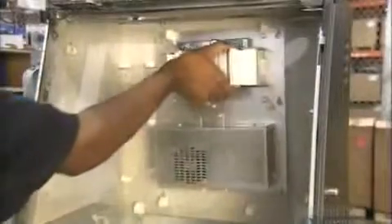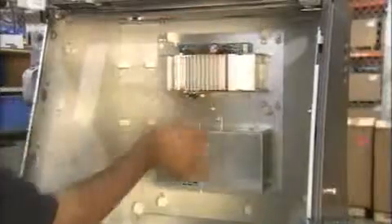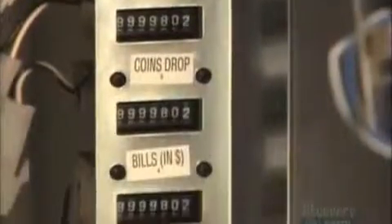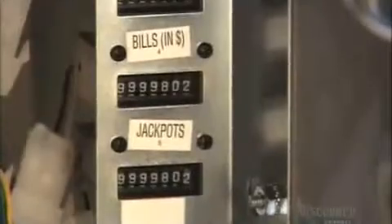Workers first assemble what's called the bulkhead — the upper part of the cabinet that contains all the game-playing components, such as the audio amplifier, the circuit boards, the speakers, and what's known as the meter: the electromechanical counter that keeps track of the coins and credits going in and out of the machine. At the base of the cabinet, they engrave the machine's serial number, required by law.